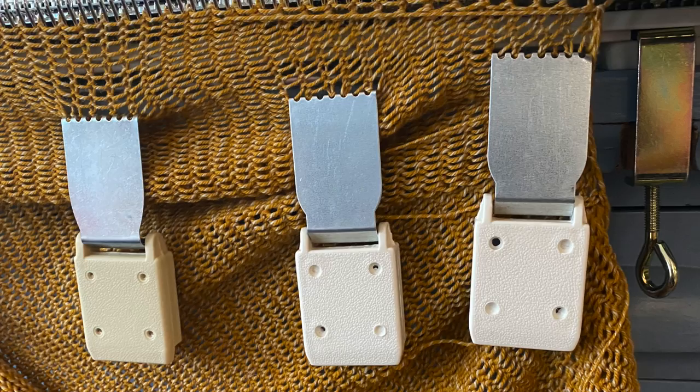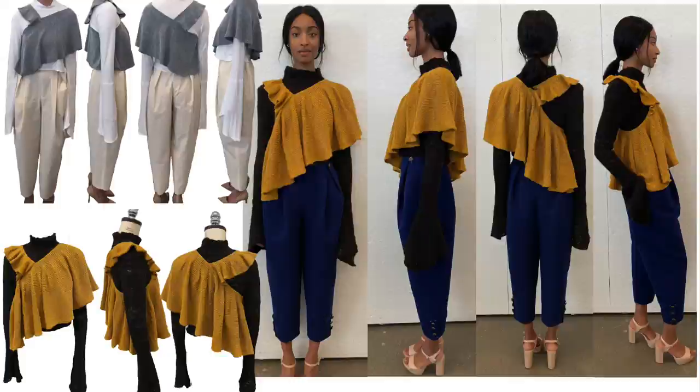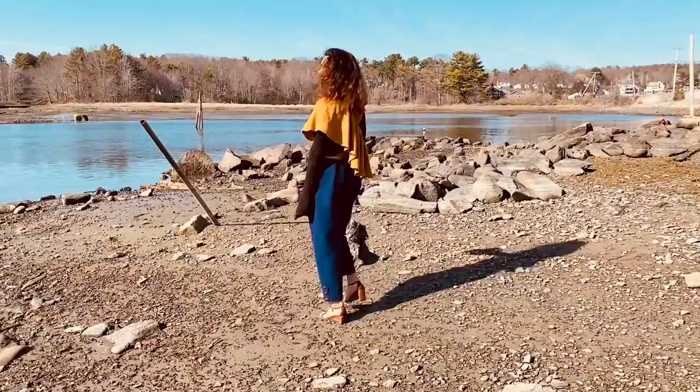I utilized the technique of short row shaping on my knitting machine to create this flutter top. When the pattern is laid out, it creates a full circle. The sailor pant was draped from a vintage navy trouser, and I did a different take on the full frontal opening by merging it with a pleat and a side seam pocket.